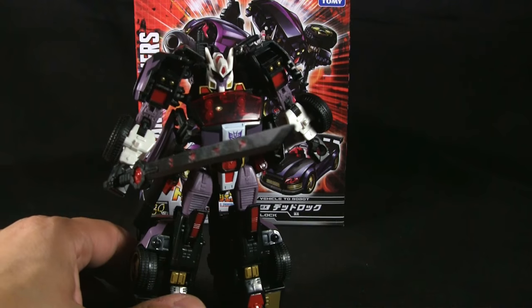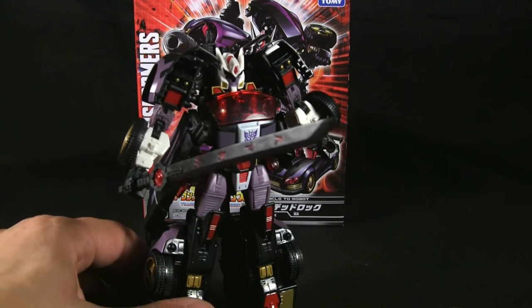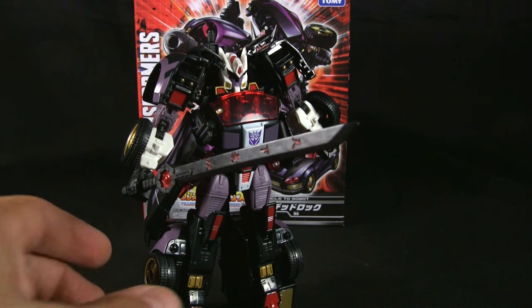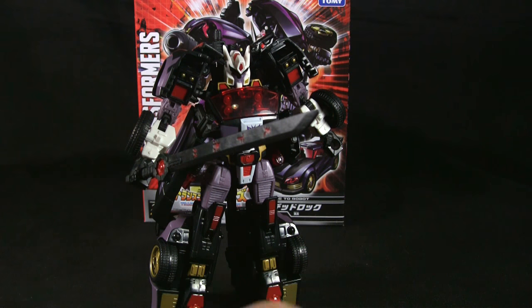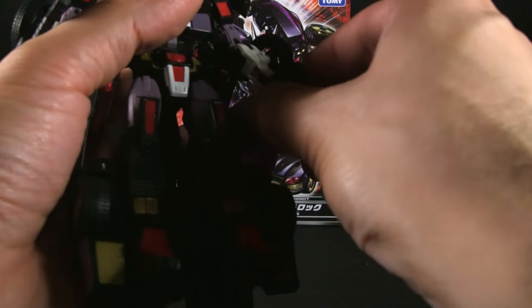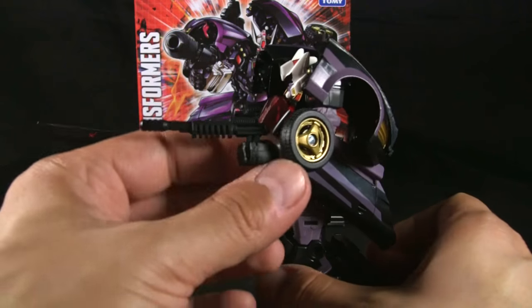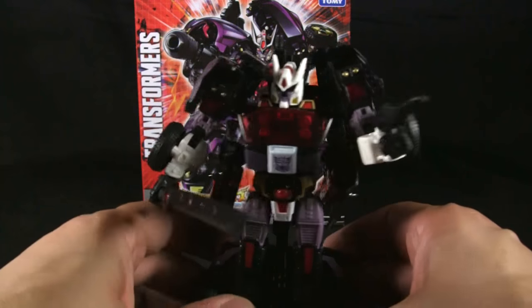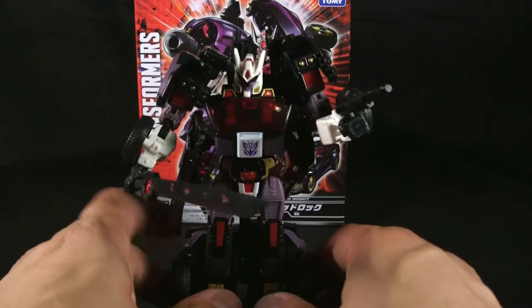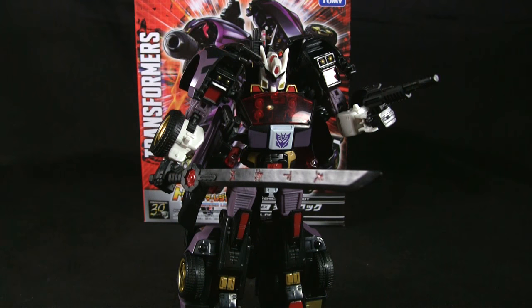I gotta say, Deadlock — definitely happy with it. My plans were to review him and sell him, and I'm a little iffy now on whether I'm going to, but I probably will. It's already got a taker, so calm down guys. If you have any questions or comments, leave them below and I'll make sure to answer them. Hopefully I'll have another review up soon — it's getting a little tough doing reviews lately, but you guys understand. If you want to get one of these, click the link in the description below. Until next time, bye!